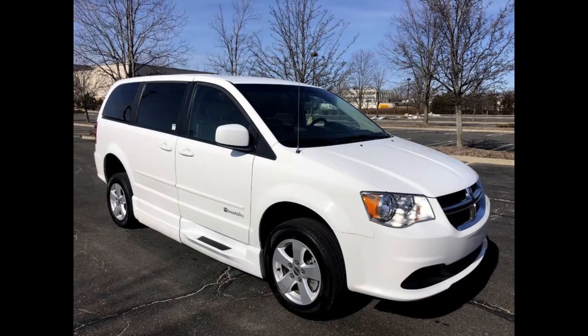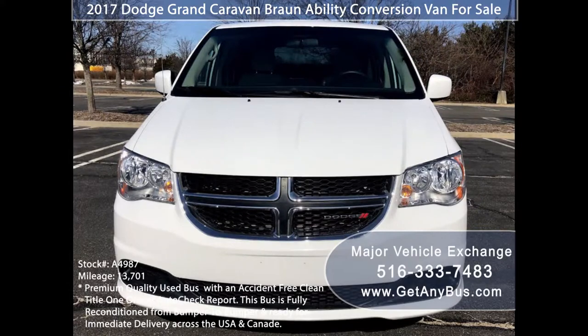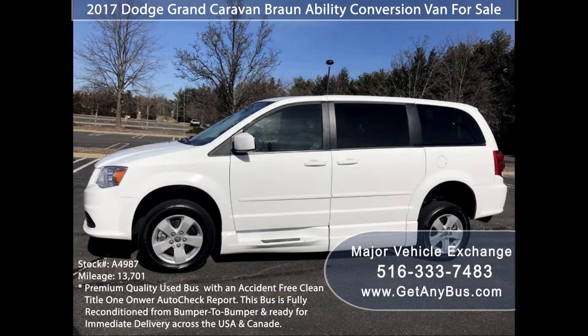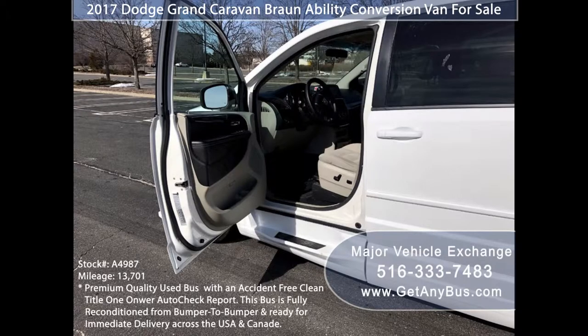Major Vehicle Exchange presents a 2017 Dodge Grand Caravan Braun Ability Conversion Wheelchair Van for sale, Stock No. A4987. This used wheelchair van has an accident-free clean title, one-owner Autocheck report. It can accommodate up to four passengers plus driver in one wheelchair position, and is ready for immediate delivery anywhere across the USA and Canada.